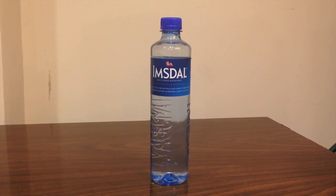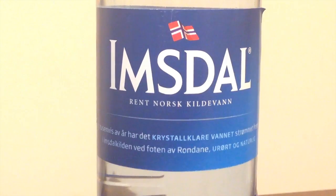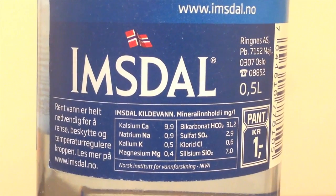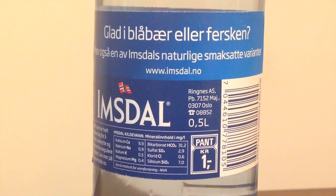It's got a thicker plastic — higher quality, not like the really cheap stuff. Sort of reminds me of like Voss water — just like a higher quality. And it's got the name embedded on the side of it.